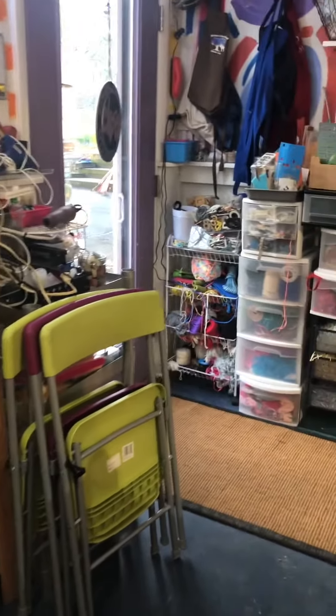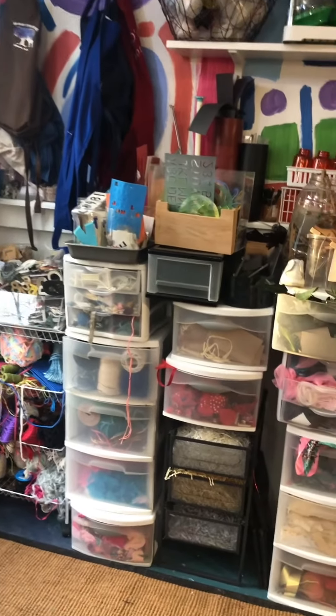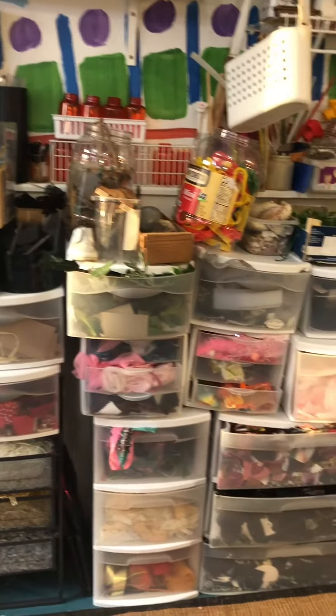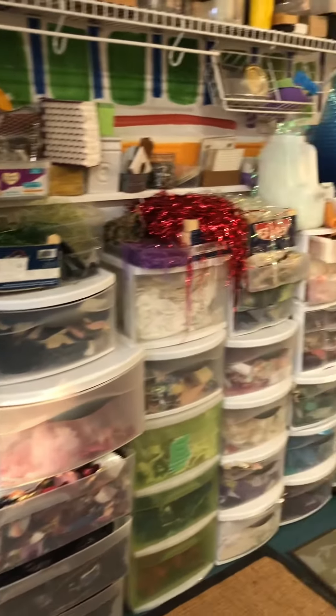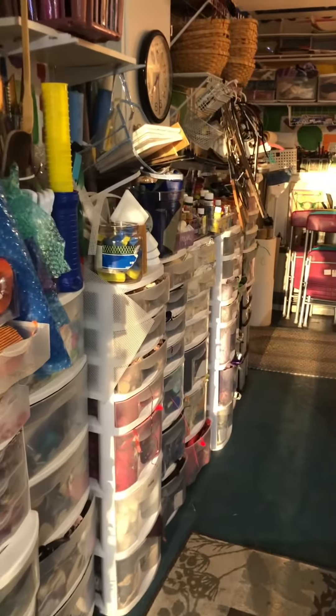There's my door that you saw before. I've got smocks, and even my bathroom has all kinds of things in it that one can use.